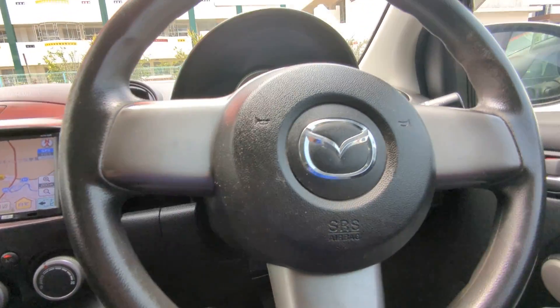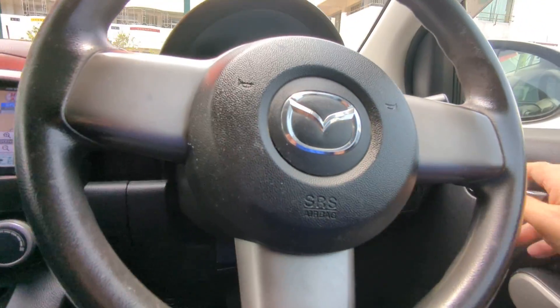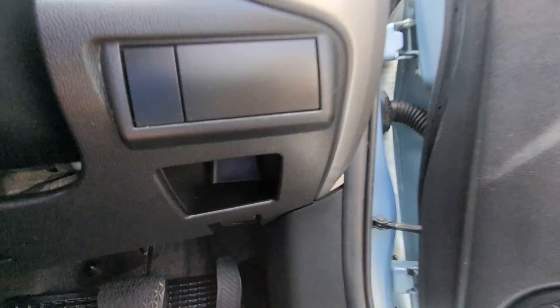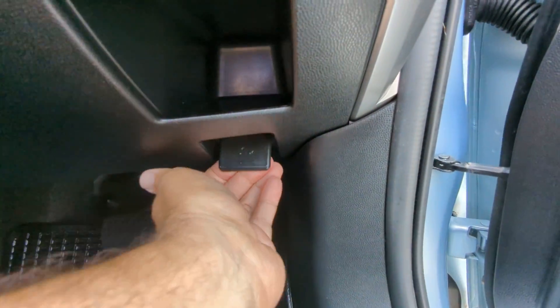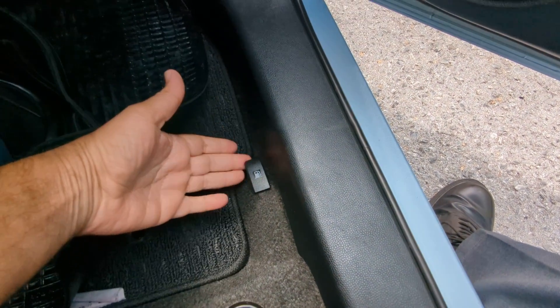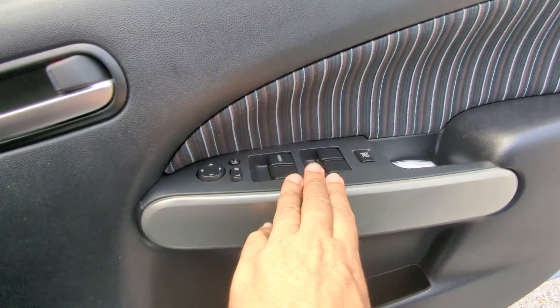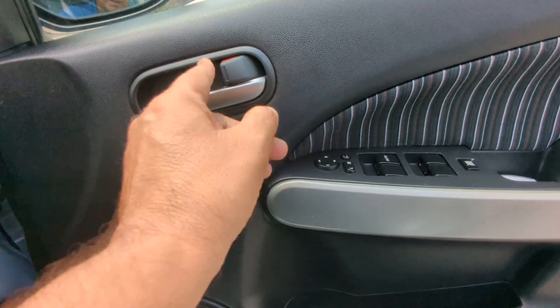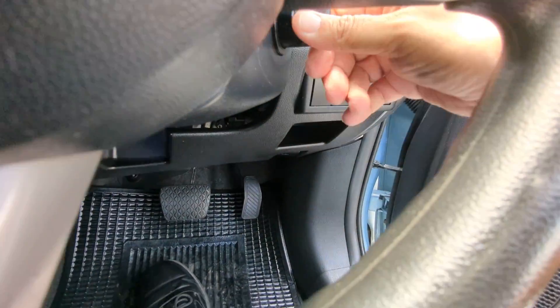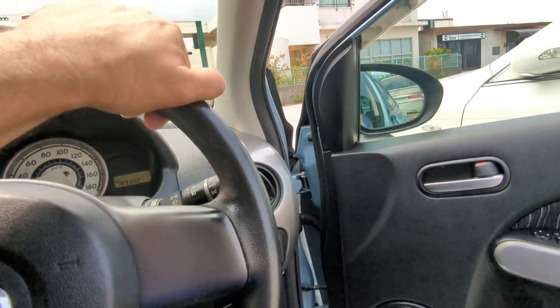Let me show you a couple of other things before we go to the back seat. You do have a little compartment here made for coins and whatnot. Underneath there you have your hood release. Please don't forget — on the floor you have your gas cover release. And on the door panel you have your mirror, window, and door lock controls. This controls all the door locks when the door is closed.